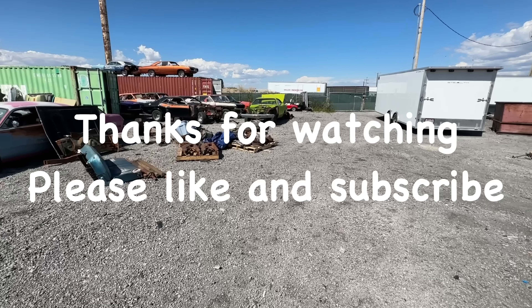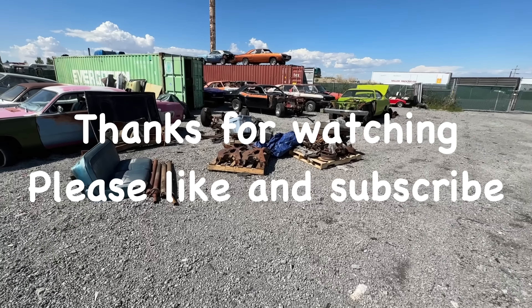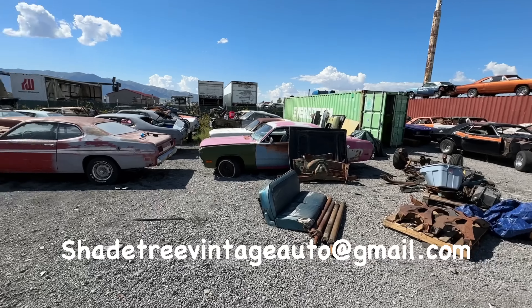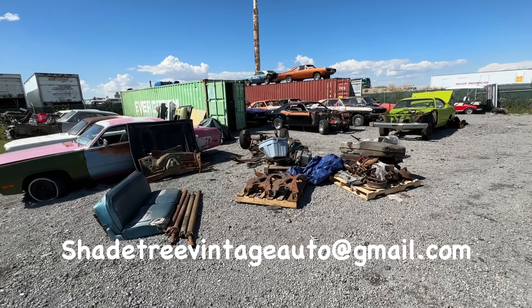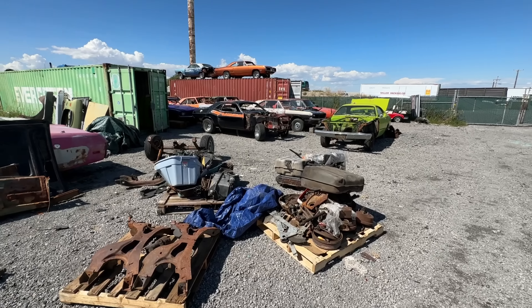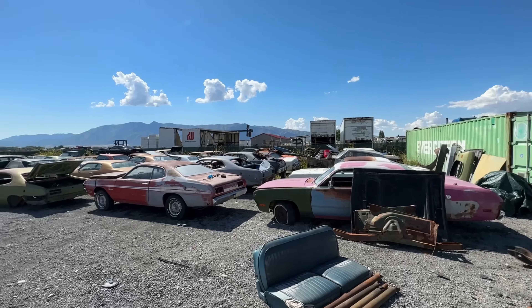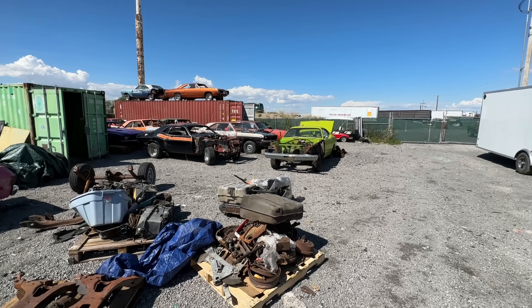Like I said, if you want to come see the yard — Monday through Friday, usually 8:30 to 4:30, by appointment only. Hit me up at shadetreevintageauto@gmail.com — that email address is down below in the links. Anyway, hope you enjoyed this quick little walk through. Let me know if there's anything you'd like to see more of.